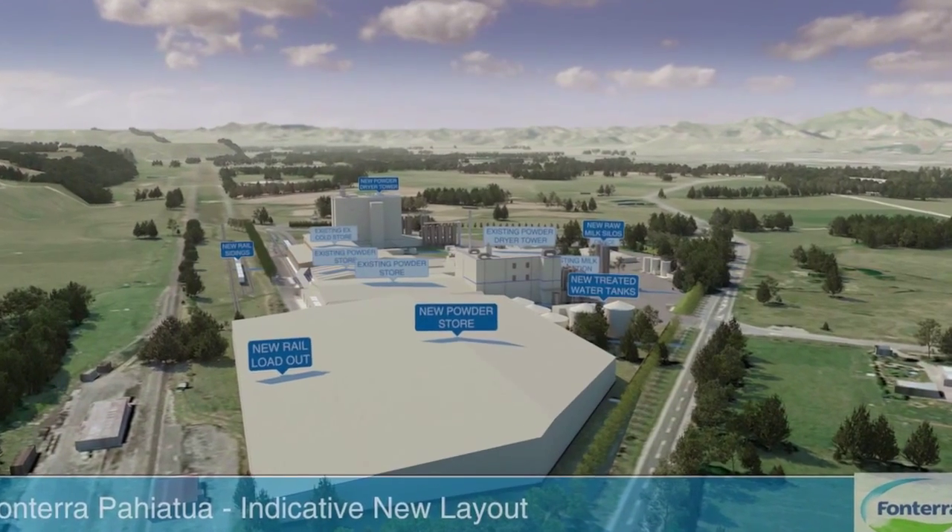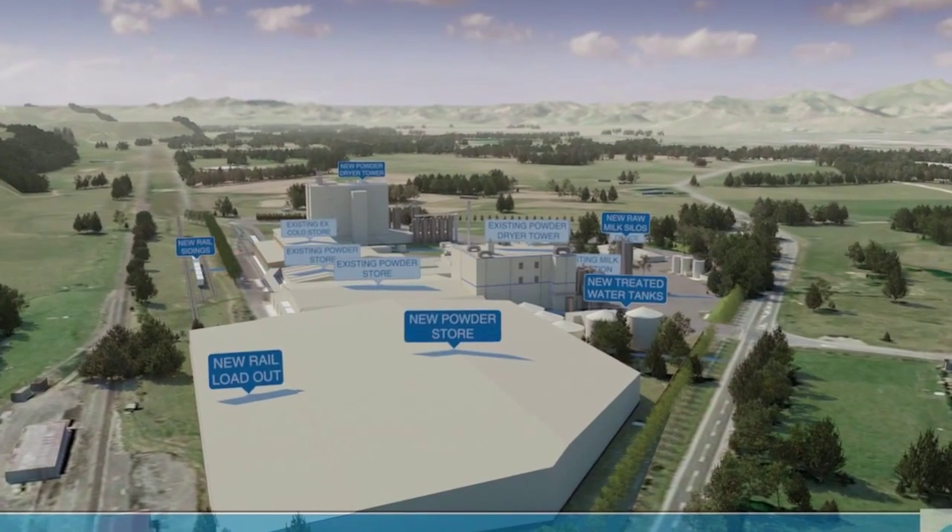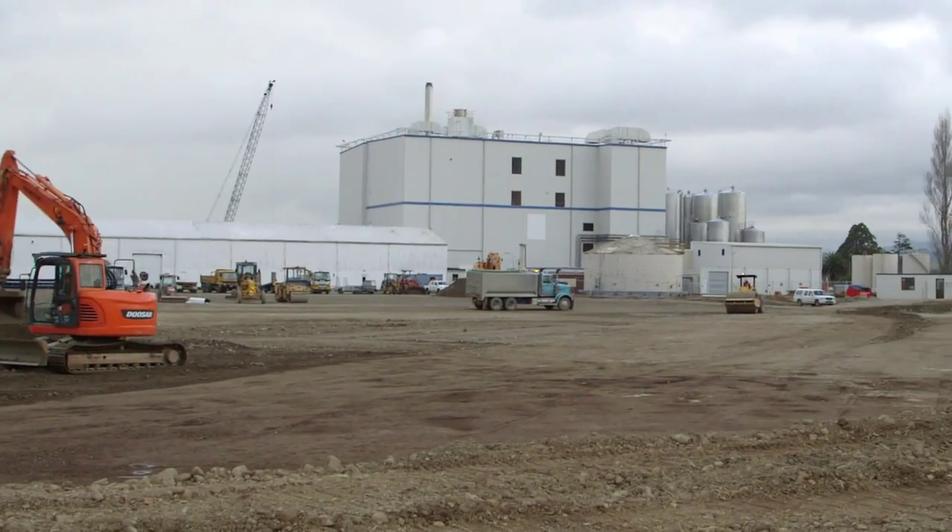We're also working on rail siding development for the loadout of finished goods from the site and a significant store construction. The store will have capacity for 25,000 tonnes of milk powder. Look out for our next update in the coming weeks.